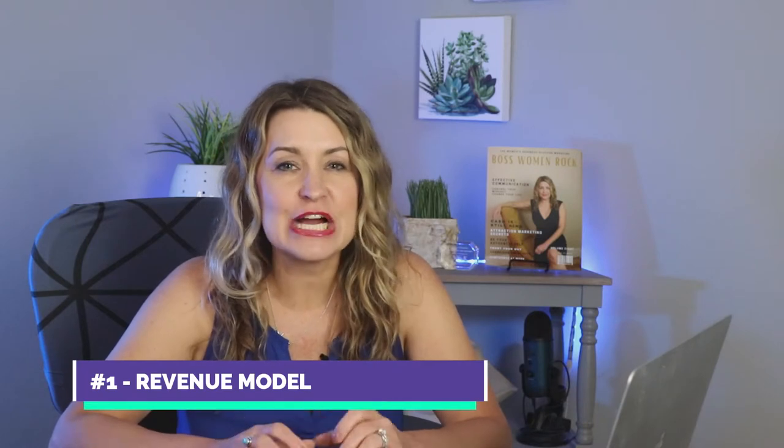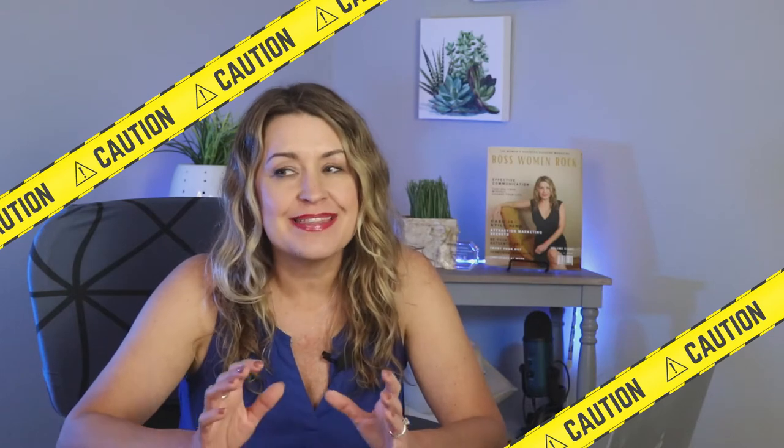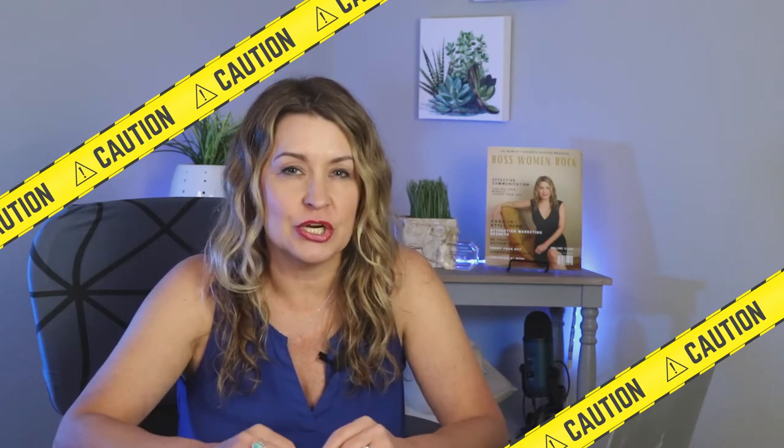Point number one: determining your magazine revenue model. This is key. This is actually the first thing you should do before you start working on the actual magazine itself — determine how you're planning to make money. One caution I'll give you here is that if you're purely planning on using ad revenue or selling advertising as your main revenue model, that might not be the best way to go.